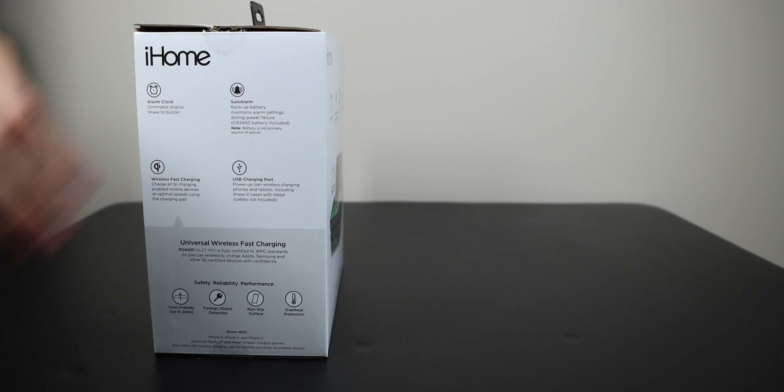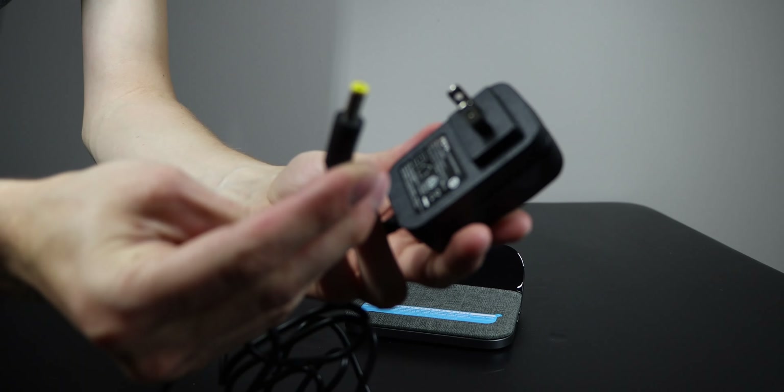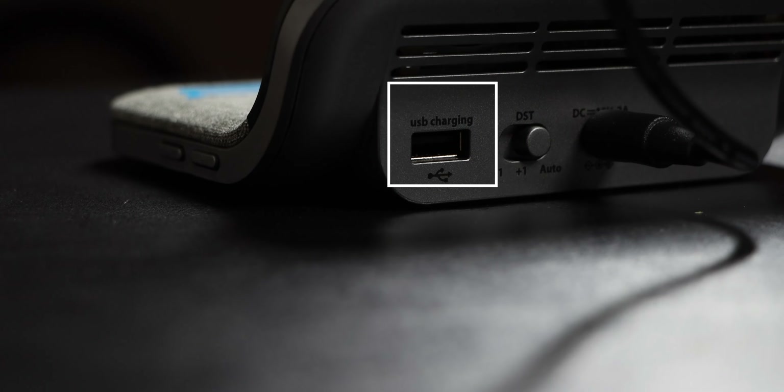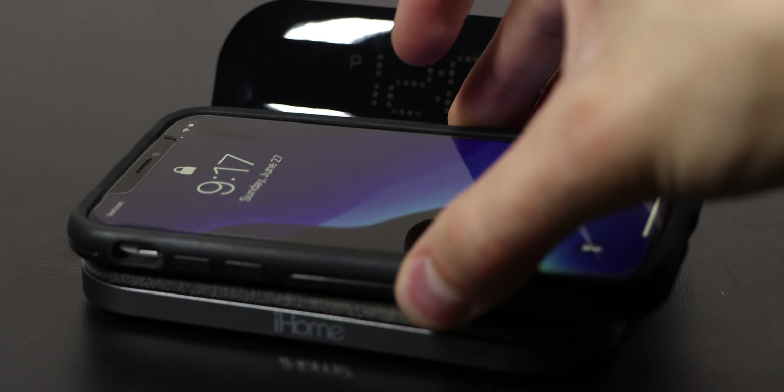On to the Valet Pro. I'm a big fan of the much slimmer design. Now that I have a newer iPhone, I have the ability to use the wireless charging feature, which does 10 watts fast wireless charging. You get one 5 watt USB port for charging, you can set one alarm, and you can dim the display. That's about it — so really this is just a wireless charger that can tell the time.